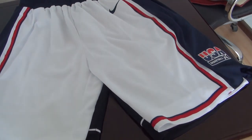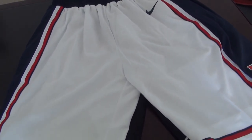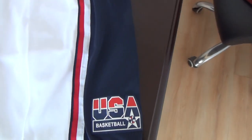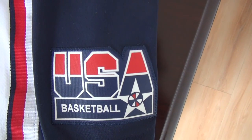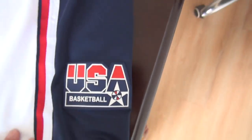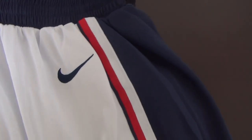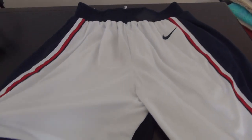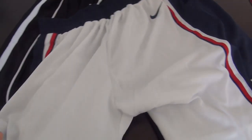I want to show you the quality before I got them. This first one is from the German team, color white, Nike. There is a basketball stitched patch, and here is the Nike logo — stitched logo here. Very comfortable material, very soft.